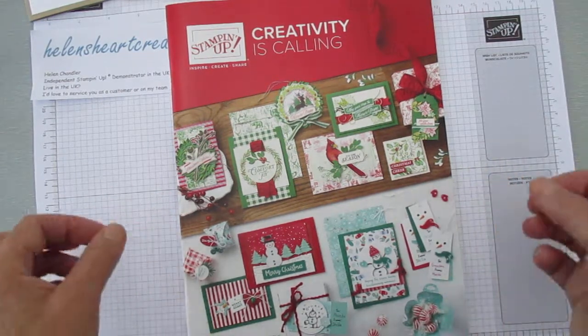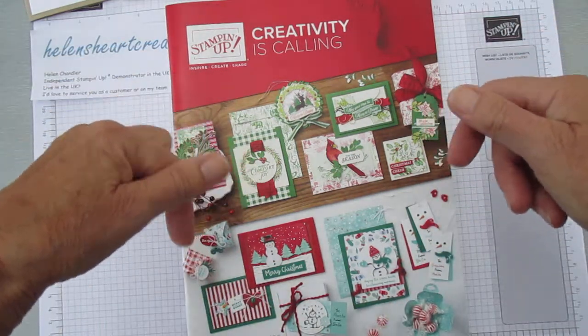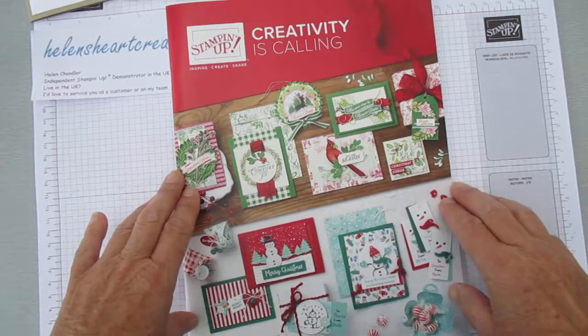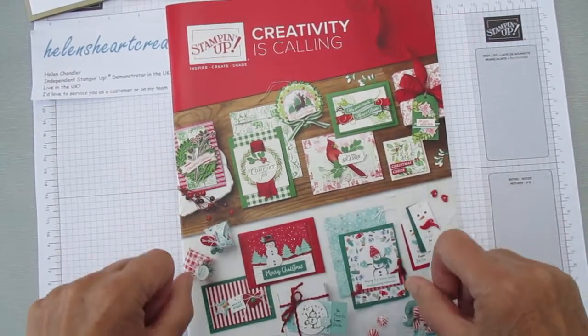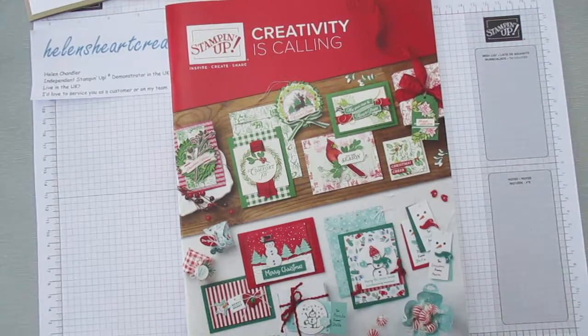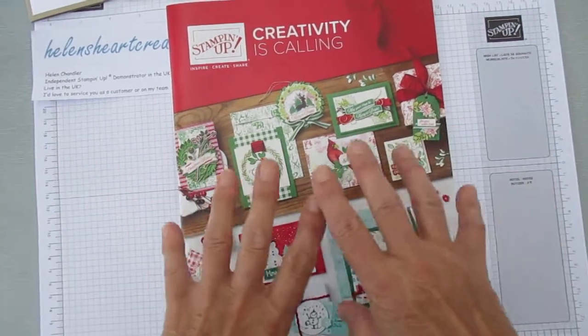If you don't already have a demonstrator, I would love to be that for you. Get in touch — contact details are down below. I will happily send you one of these catalogues. I do have some in stock so you can get it as soon as you contact me and the post can get it to you.